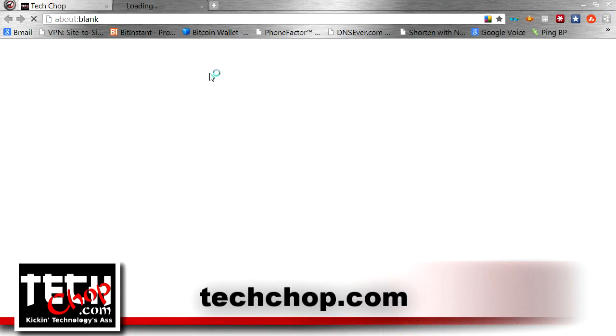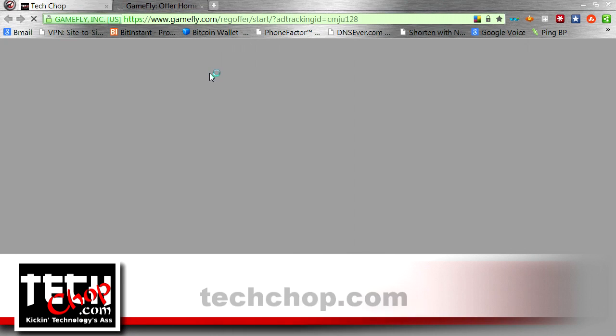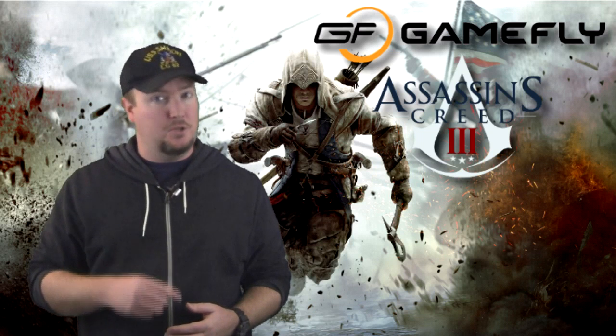Visit TechShop.com and click on the Gamefly banner at the top of the page to sign up for your no-risk free trial. Gamefly — never buy a bad game.